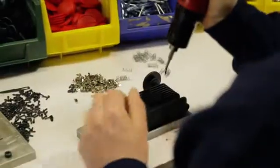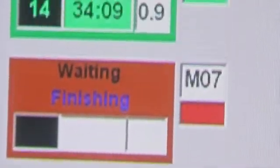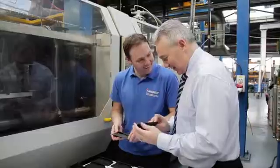Extensive secondary processes are carried out on site, giving the customer the complete package from production to dispatch to point of use. A performance monitoring system provides live data from each manufacturing cell, which not only drives high performance and consistency but also ensures customer satisfaction on quality and delivery.